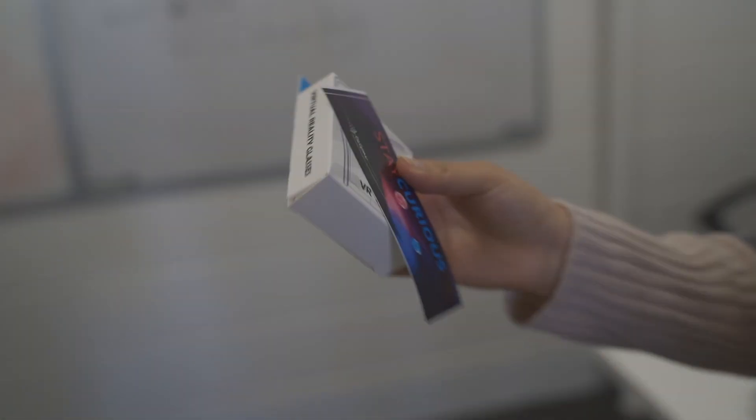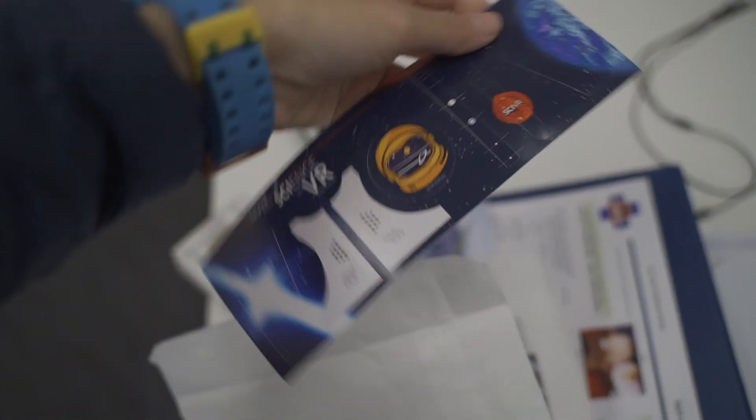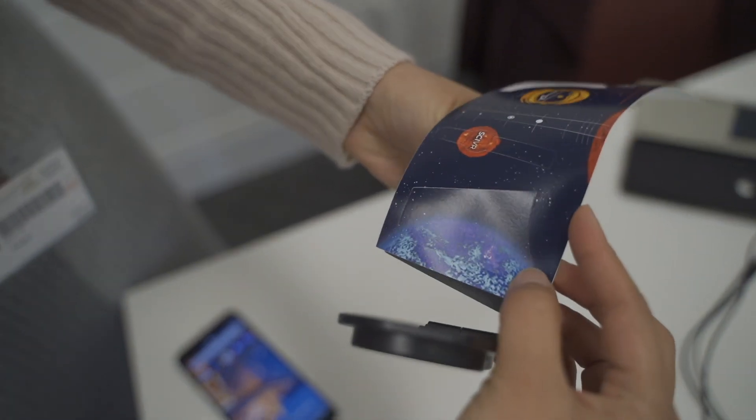Alright, what's inside the bag? Oh, what's that? This is the goggles — yeah, the goggles. It's sort of a fold design. Oh, I see — yeah, I think that would fit like that. Alright, well, that's enough. Set it up like that.